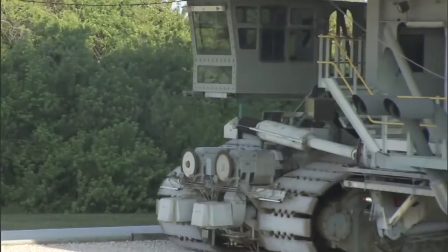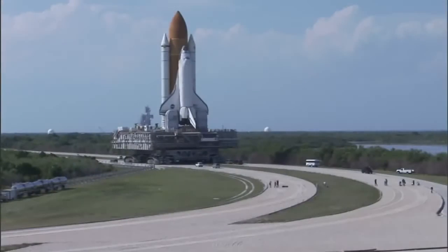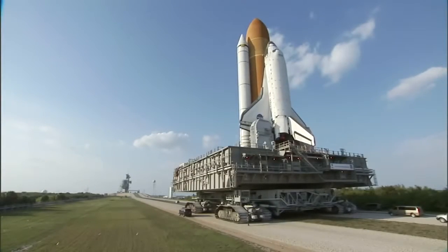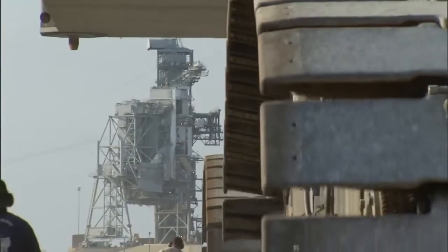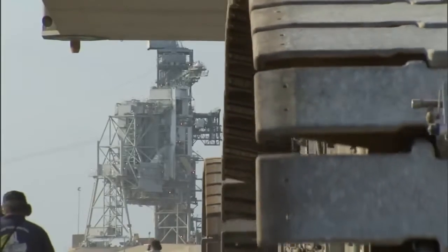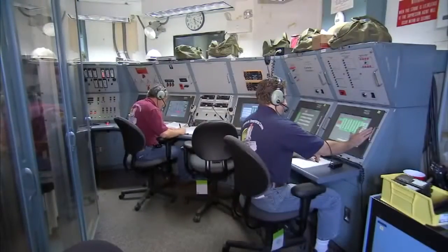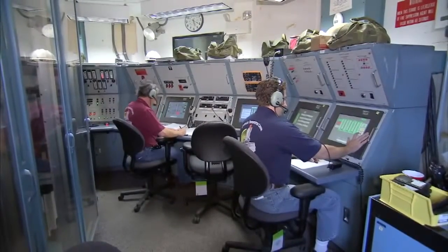One of the things about driving the crawler is you have to plan ahead, because obviously it doesn't turn on a dime. You have to really be on your game and be thinking ahead about where you want to be one, two, three minutes ahead of time. The critical nature of the long rollout to the launch pad is not lost on those who operate this huge piece of machinery.